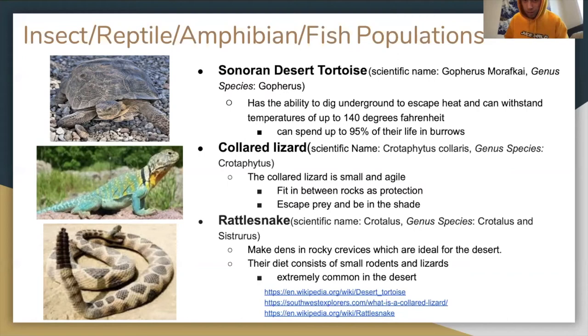The collared lizard, or Crotaphytus collaris, is a small and agile lizard that fits between rocks for protection, to escape prey, and for shade. As you can see in the picture to the left, it has a distinctive white and black collar on its neck.